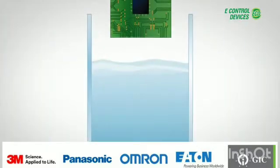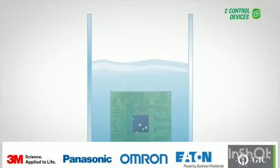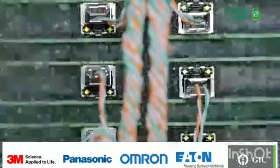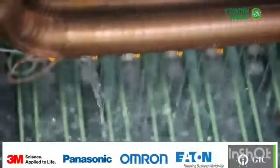Novec fluids remove heat through direct contact with the component or other heat source, raising the fluid to its boiling point. The vapor generated condenses, then falls back into the bath as a liquid. No energy is needed to move the vapor and no chiller is needed for the condenser, which is cooled by normal facility water.